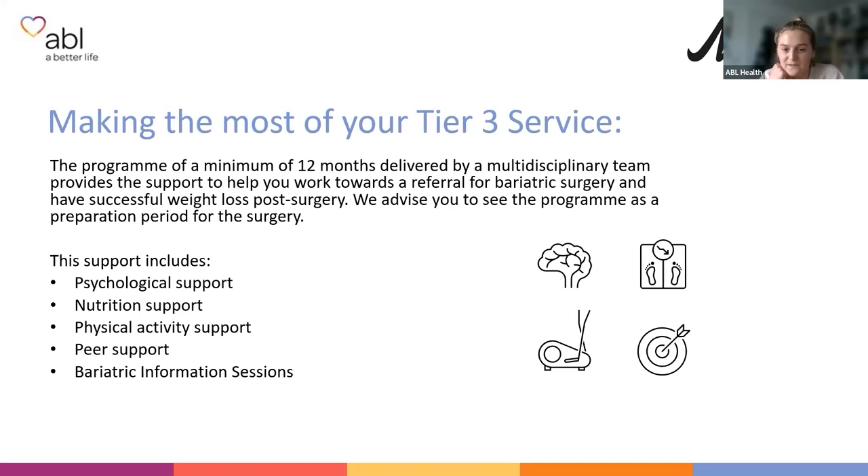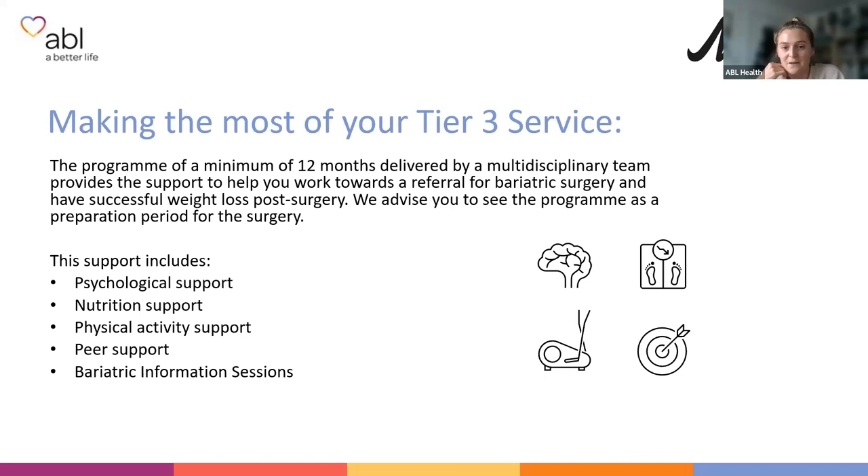The programme is a minimum of 12 months, delivered by a multidisciplinary team, providing support to help you work towards a referral for bariatric surgery and achieve successful weight loss post-surgery. You will be able to access psychological support, nutrition support, physical activity support, peer support, and these Bariatric Information Sessions, which will help educate you to make informed choices about bariatric surgery.